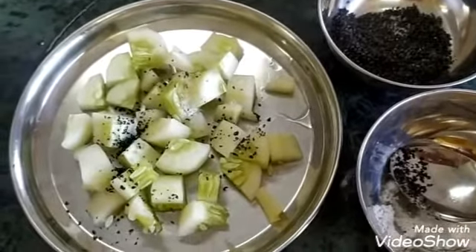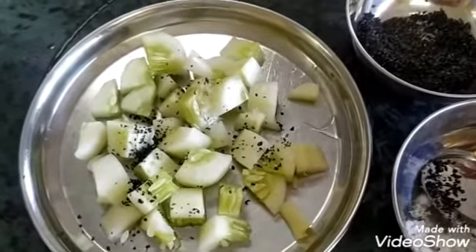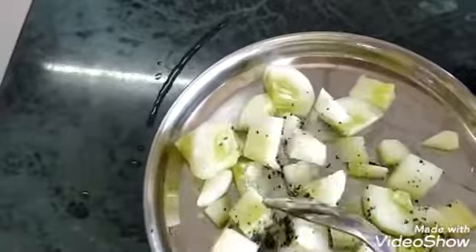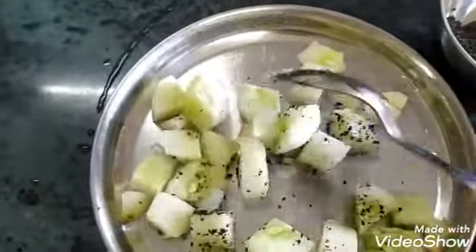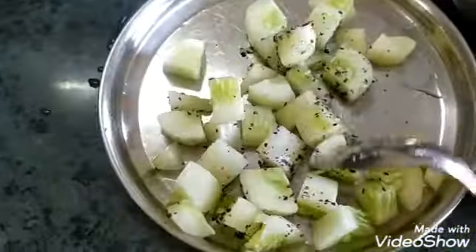I will add a little pinch of salt to the salad. Since sodium retains water, I have used a very small amount of salt. Now I will mix the salad. You can also add some green leafy vegetables to it.